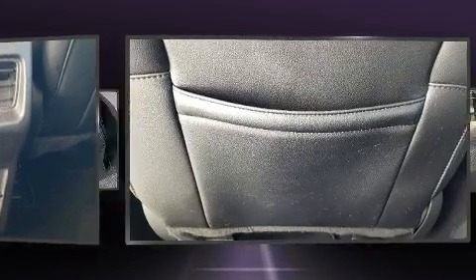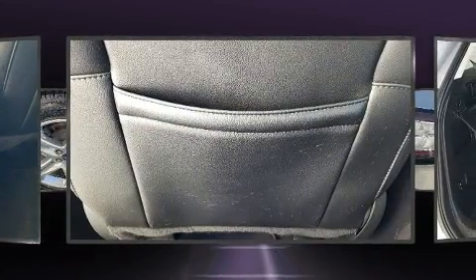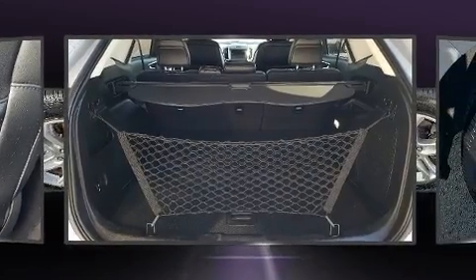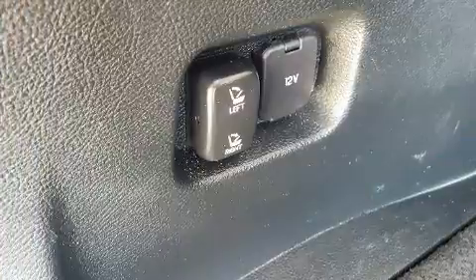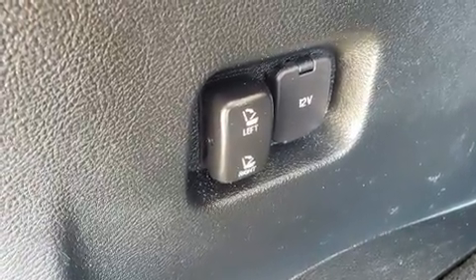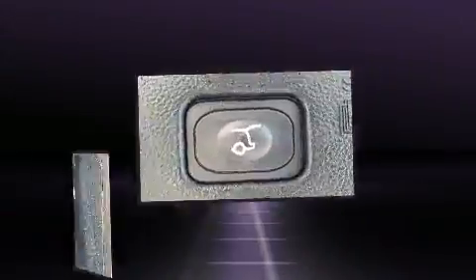Features such as automatic climate control and leather upholstery prove that economical transportation does not need to be sparsely equipped. Premium sound drives 12 speakers, providing you and your passengers a sensational audio experience. Brake assist technology provides extra pressure when applying the brakes.